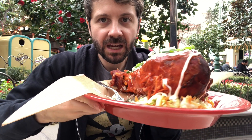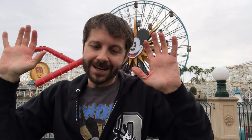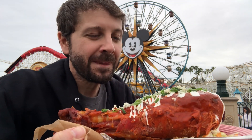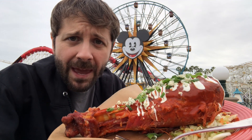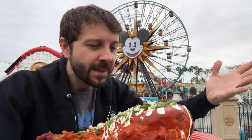Look how big this guy is. I thought that something this beautiful deserved a view this beautiful. Check this thing out. Turkey leg coated in buffalo sauce, with blue cheese crumble on top and a ranch blue cheese drizzle on top too. My mind is blown by what they did. This is the first time in the history of Disney that they have ever taken the turkey leg and elevated it. I am so excited.